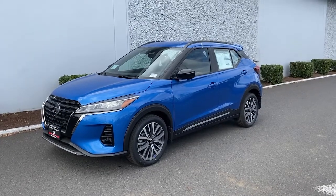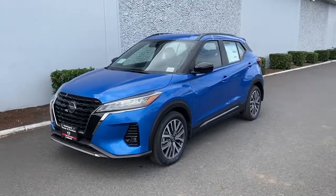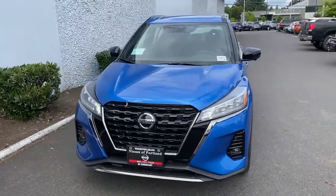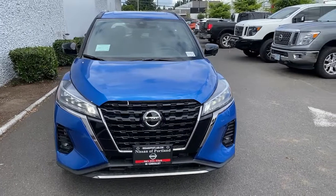You will be amazed by this 2021 Nissan Kicks. This Nissan Kicks packs a lot of fun into an efficient compact package. Enjoy the benefit of its spacious interior, comfortable ride, ample cargo space, and touchscreen infotainment.